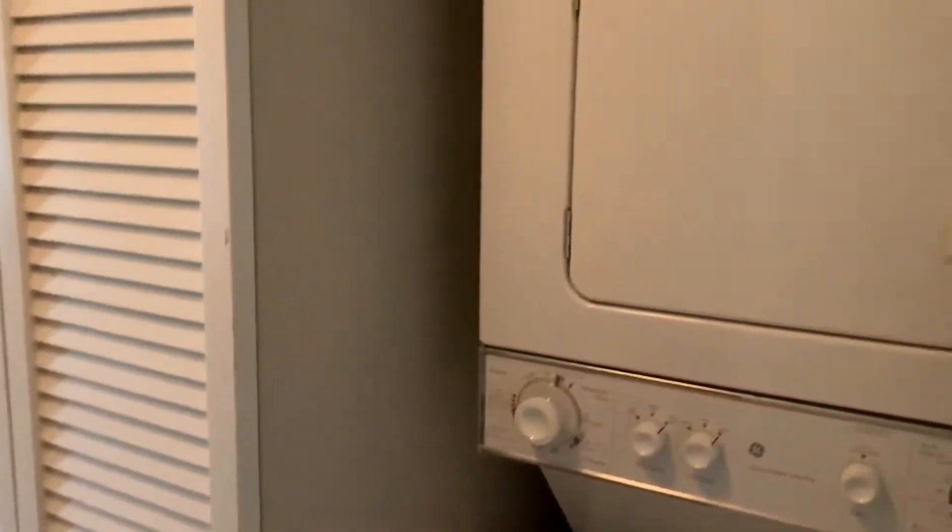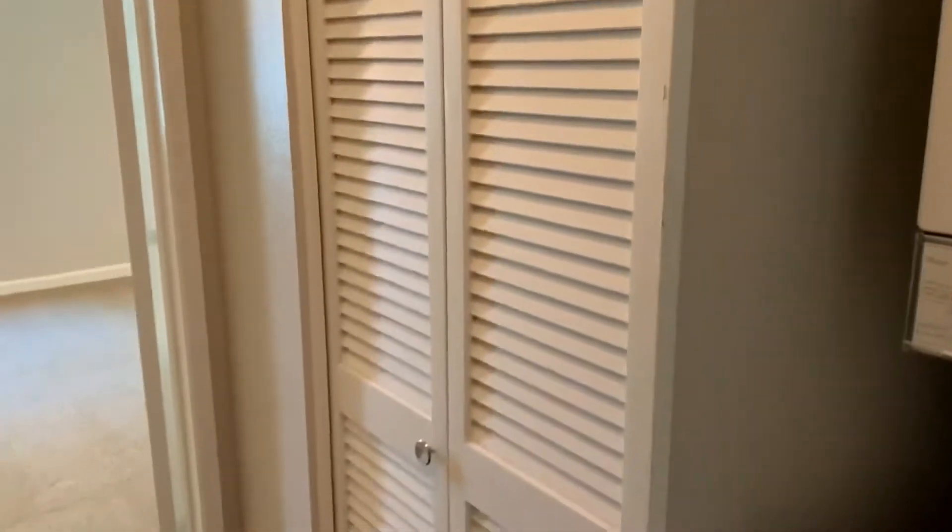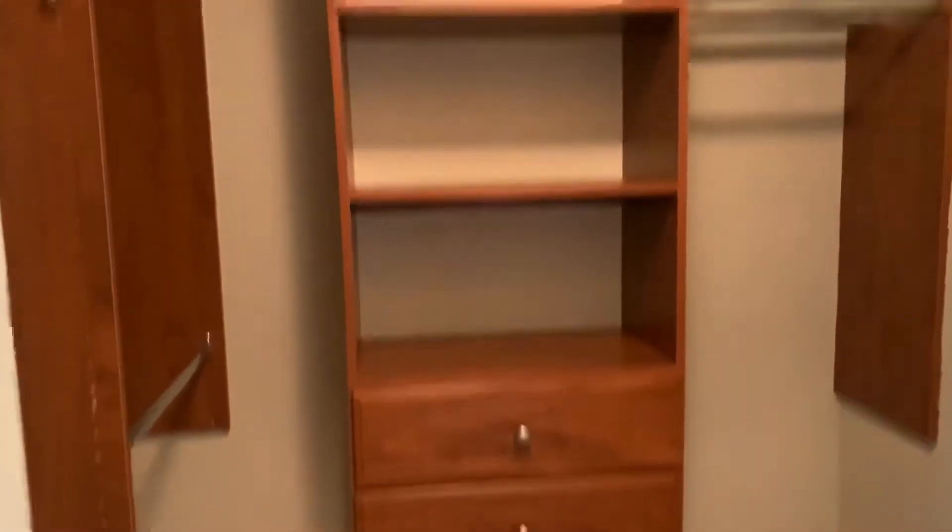In the hallway we have a laundry closet with a washer and dryer included, along with some room for storage. There's also a walk-in closet prior to entering the bedroom.